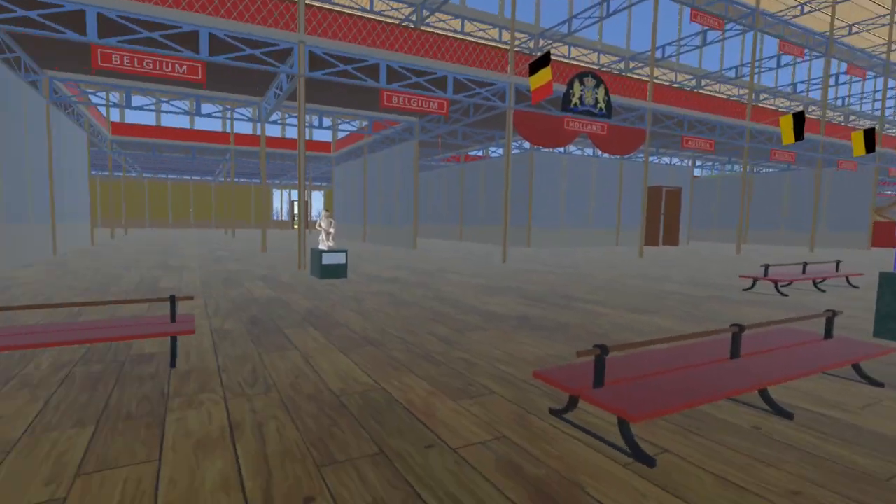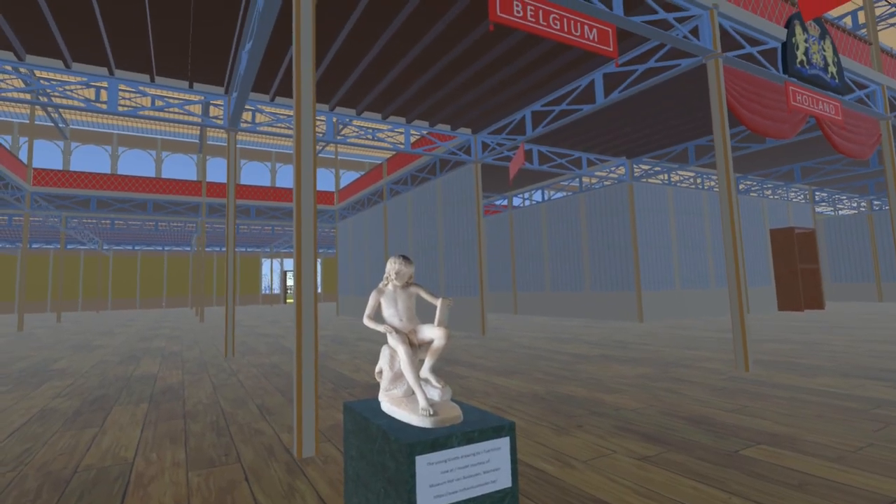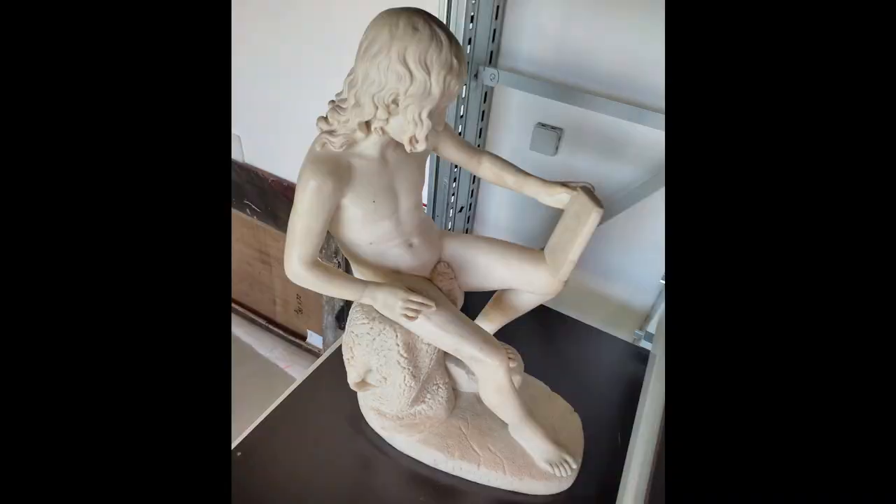Turning north, we come to The Young Giotto Drawing by Joseph Tuerlinks. This is now in the collection of Museum Hof van Busleiden, Belgium, and we are grateful to them for allowing us to photograph this piece in their storage facility.